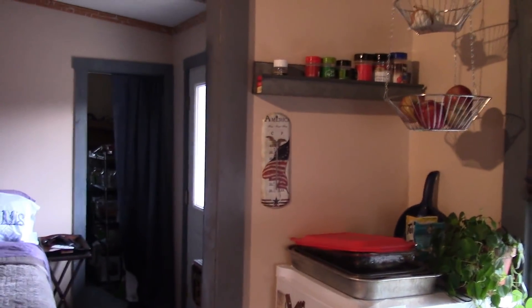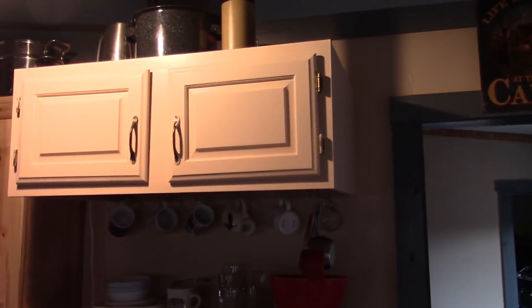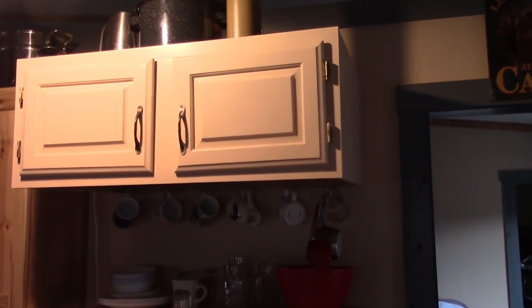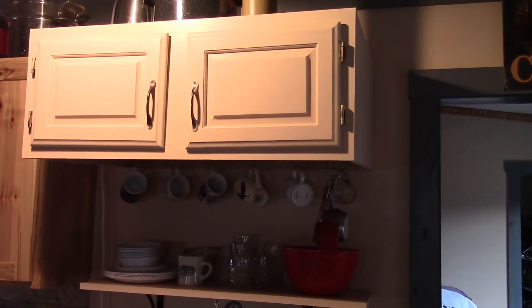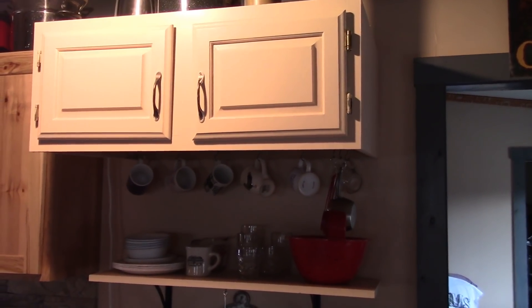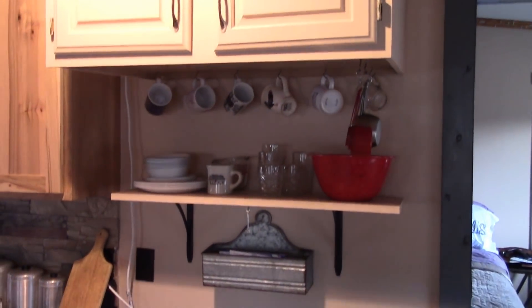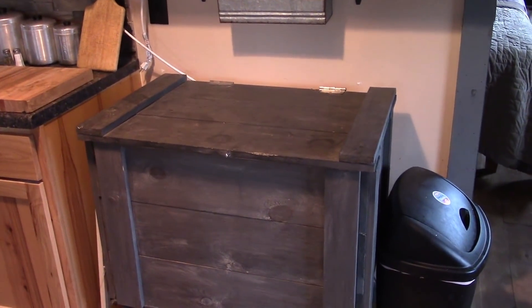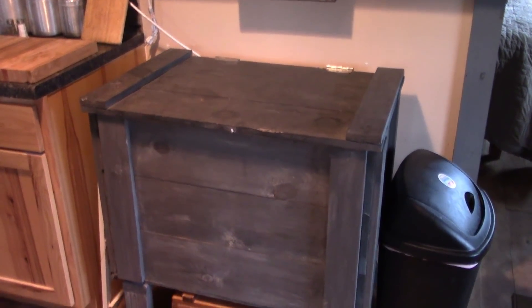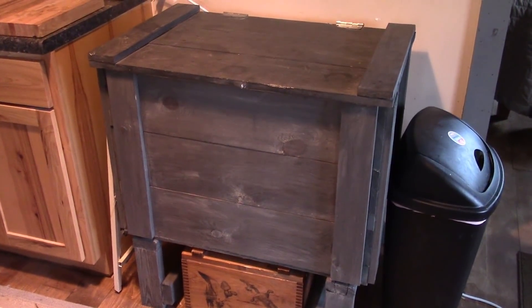I've got just little spices up there and a basket to help keep stuff. Up here is a cabinet I bought at Habitat for Humanity — I love it because it's so deep and I can fit a lot of stuff, though it sticks out a bit compared to the other cabinets. And down here, if you haven't seen this video — I encourage you to check it out — this is our ice box. An old-fashioned ice box that Paul built.